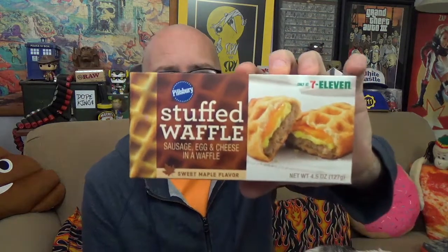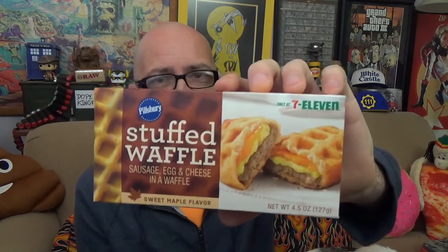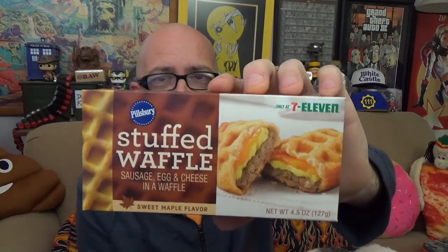Here is the box it comes in. We are not in a 7-Eleven store — if you're going to try this out, you'll go into a 7-Eleven, go up to the counter, tell them you want one, they'll cook it back there, then slap it into this box and hand it to you.